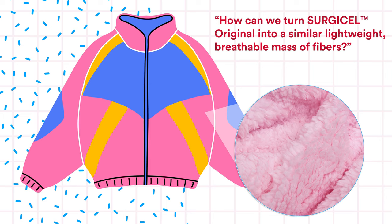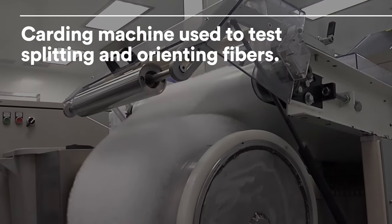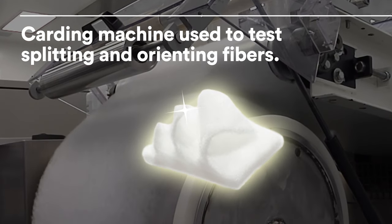They now had to figure out how to felt Surgicel. Using a textile carding machine that splits and orients fibers, the team developed a product that created a layered hemostat containing the same frayed edge texture.